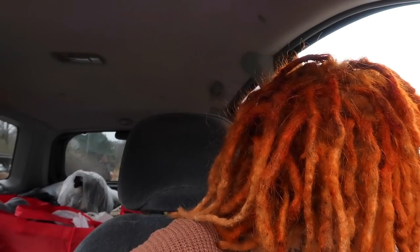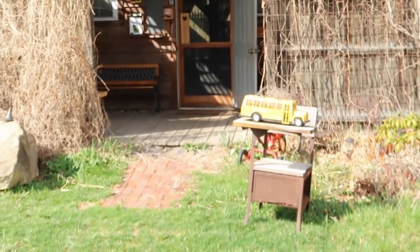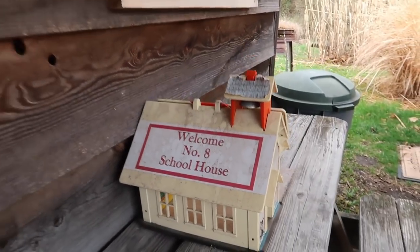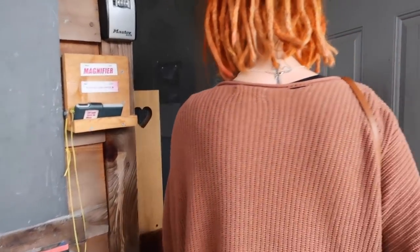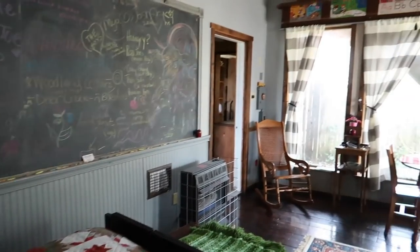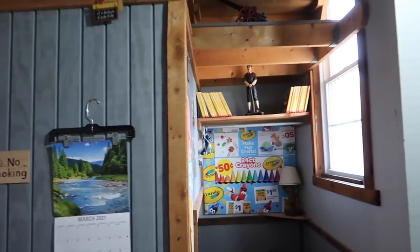Probably everywhere else as well. But this is a really cool place — they have a little chapel over there. So this is the outside. Oh wow, this is so cute. I'm not sure if this was an actual schoolhouse from the 1800s or if it was just built that way, but either way it's pretty old school.